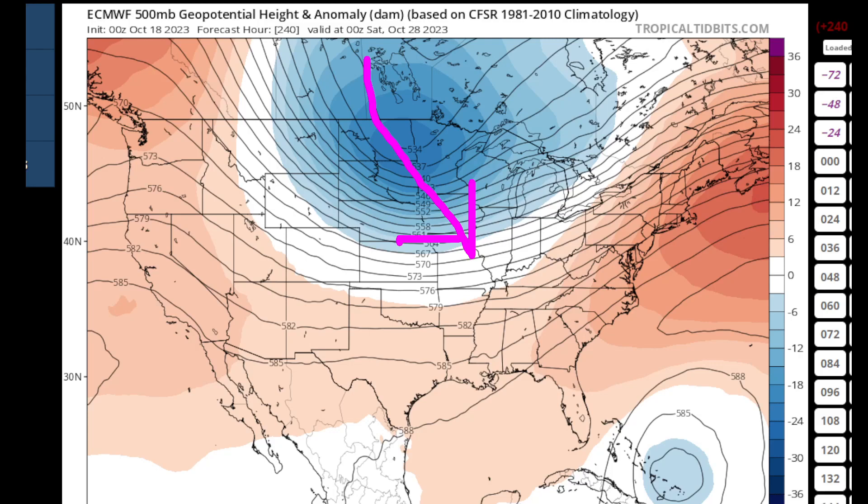If the European model verifies, that means the eastern portion of the United States that was showing above normal temperatures will get pushed out and we'll see a nice cold shot. Many areas across the high plains will definitely see their first freezes, if not further south — even down into the Ohio River Valley and the Tennessee Valley as we head toward the end of the month.